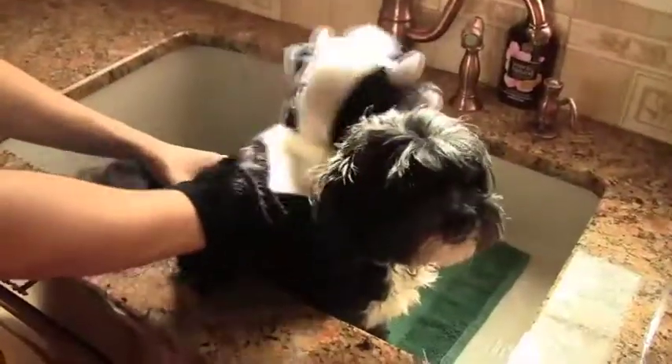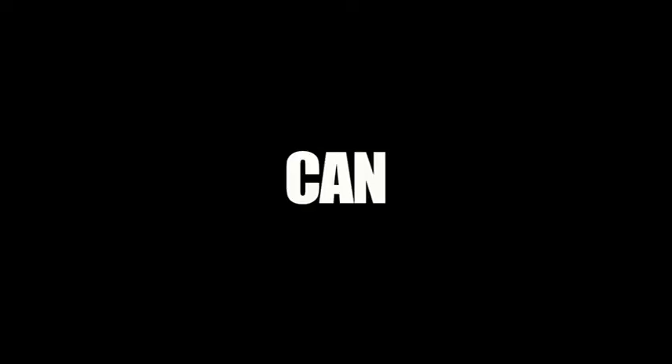Now the Sham Cow can do anything. It can wash the car, it can clean the door, the windows, clean your dishes, use it as a bath mat. It can do anything.